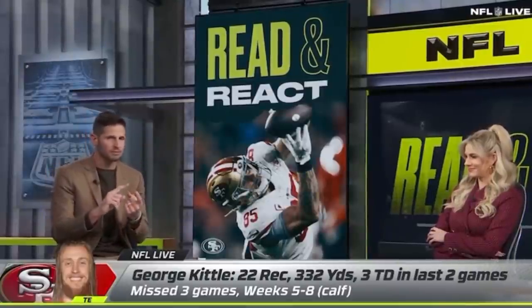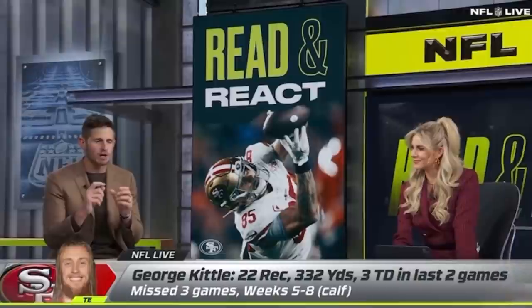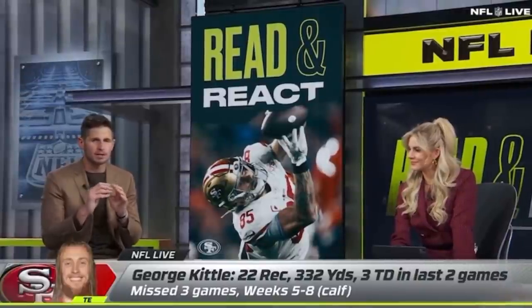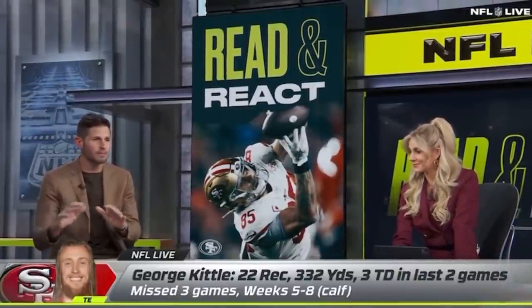I just think the timing of what he does — we appreciate the freak athleticism and the catches and all of that — but the timing of the little stuff that he does for them is as special, I think, as any skilled position player in what they do for their team that we have in the league.